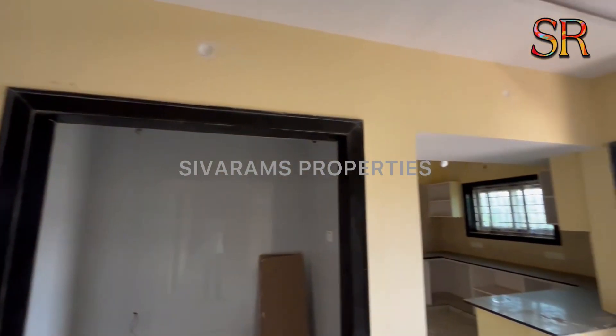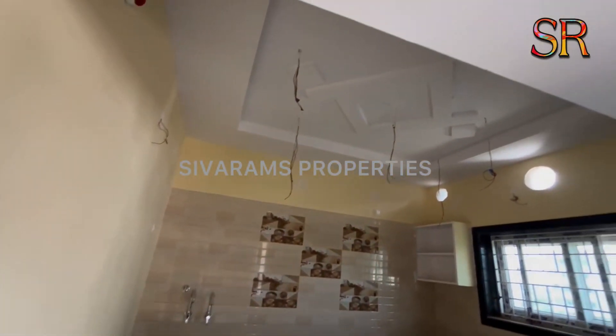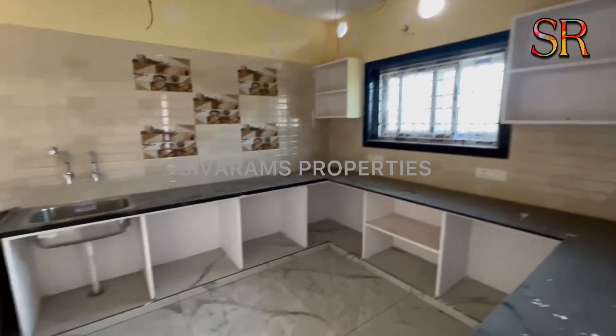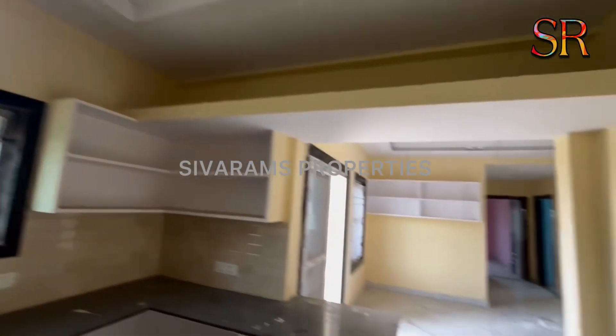It is a good place in an excellent location. This is the dining area. This is the U-shape kitchen working platform. This is the ceiling works. Granite frames and UPVC windows.